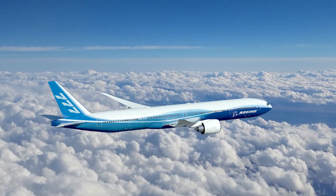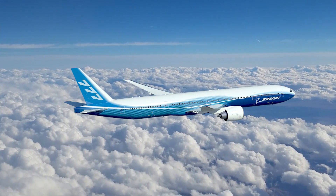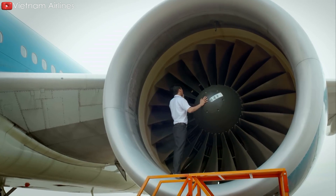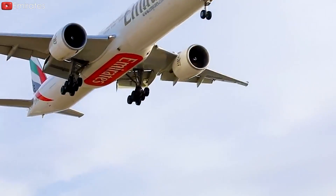The 777 series is one of the company's best-selling products. They have sold nearly 600 units since their launch. However, they also show signs of aging. The oldest produced ones are almost 30 years old, and they are due to be replaced.